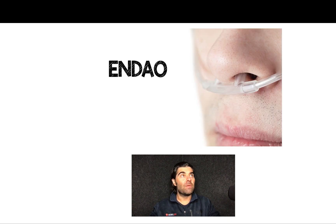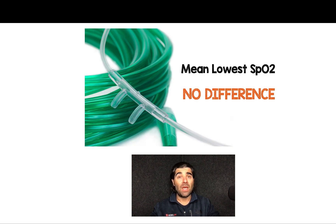Is apneic oxygenation in the ED really required? There's been a lot of mixed literature on this, and it's kind of hard and confusing to keep it straight. But the reality is there's only one randomized clinical trial in the emergency department setting — not the ICU — that tried to answer this question. It was the NDOW trial: 200 patients randomized to apneic oxygenation versus no apneic oxygenation, with a primary outcome of mean lowest SpO2. They found no difference whether you got apneic oxygenation or you didn't.